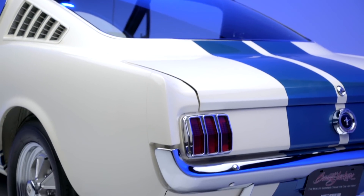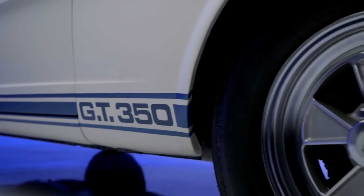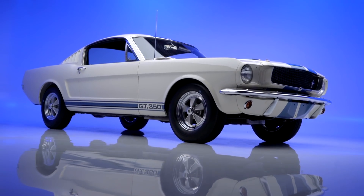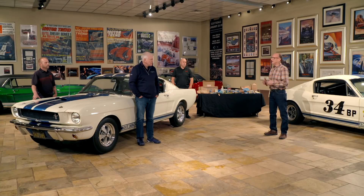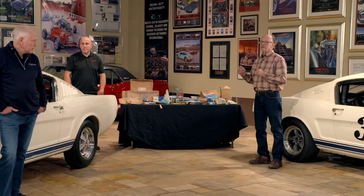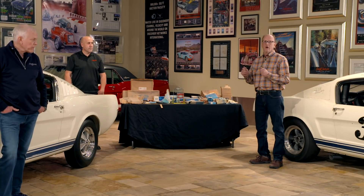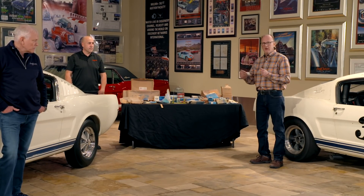A car built to this level — you have to start with a really good car. You can't start with a rusty car, a wrecked car, or a car that's been used and abused. You have to start with a pristine car because you're not going to be able to get it back to the level it needs to be. Every single nut and bolt, every single part of the car is either replaced or rebuilt and restored back to the way it was originally.